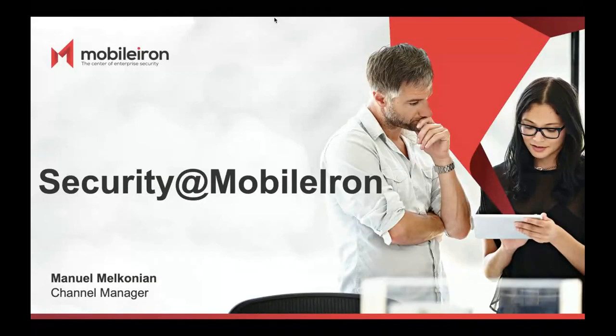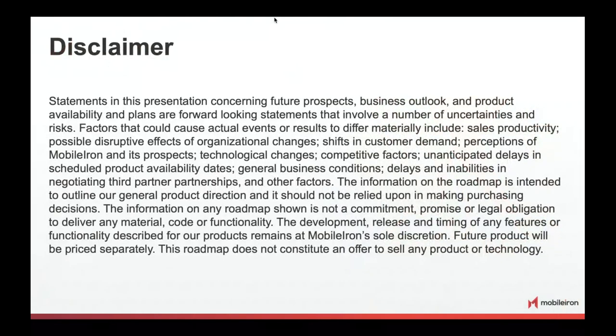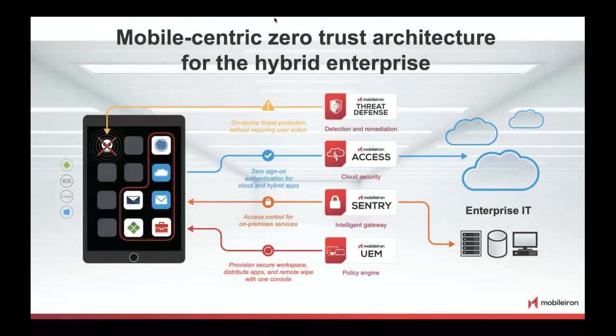Thanks, Matthias, for the introduction. Matthias and I set out to make this a recurring event, always using this platform to give you guys updates about the newest products and how you can leverage and sell them to your customers. Today we want to start with a disclaimer, as is customary for a US-listed company.